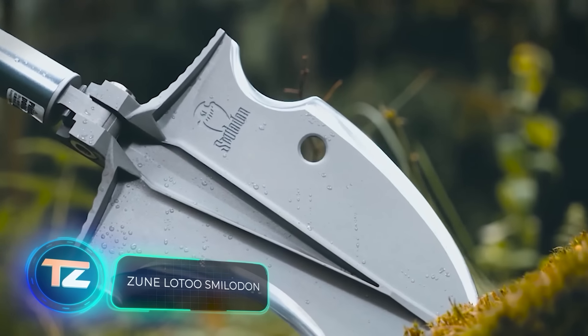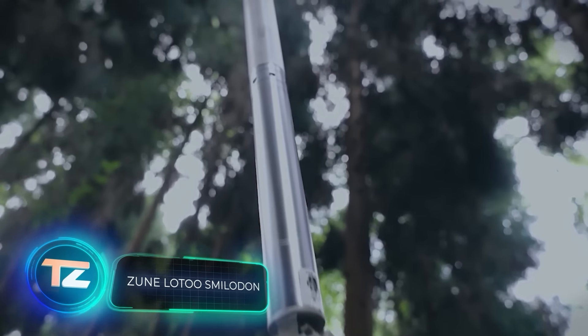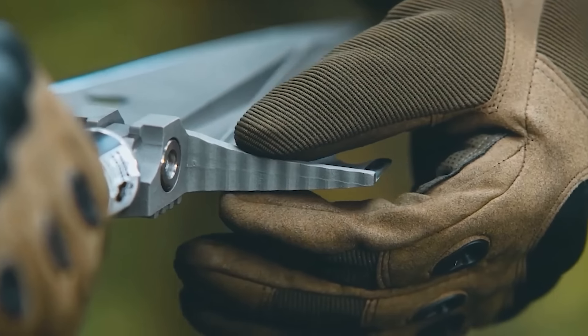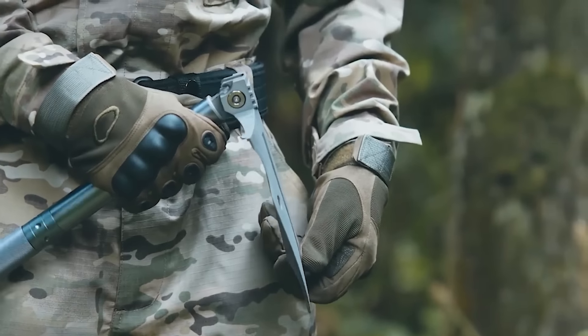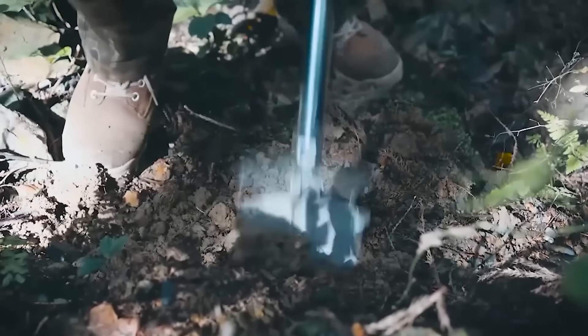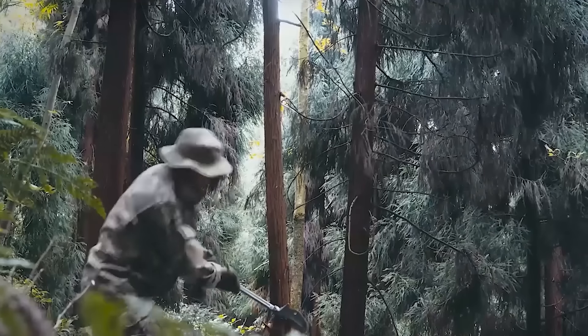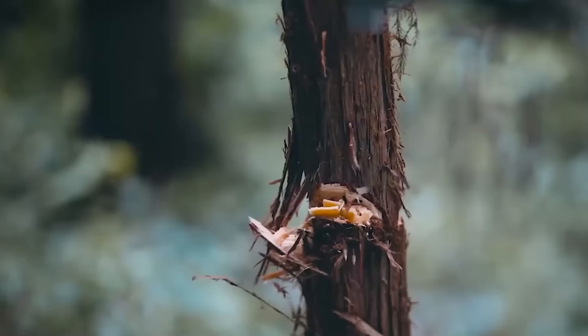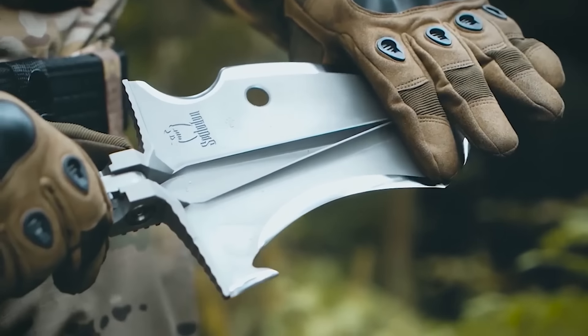Can you imagine a shovel that sells for 230 dollars? Well, we can — if it's this remarkable engineering marvel. It goes by the name of Zoon Lotu Smiladon, and it's a versatile multi-tool. Besides its primary function as a shovel, it can also serve as a hoe, a saw, a glass breaker, a hammer, a hook, an axe, and a knife.